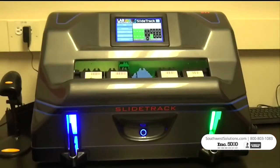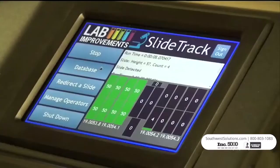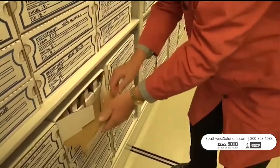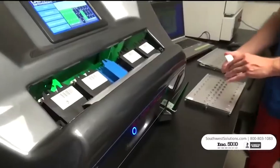The Histology Slide Sorting Machine automates the repetitive process of sorting and filing glass specimen slides. This device saves staff hours of manual sorting time and minimizes the risk of misfiling slides.